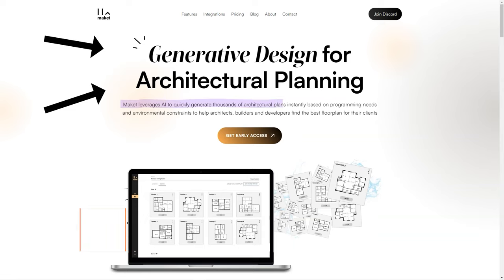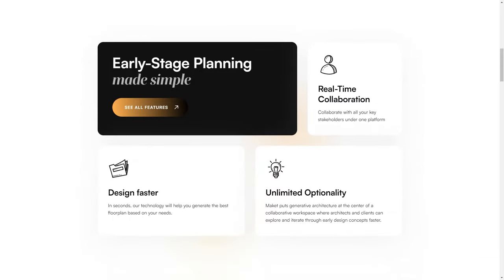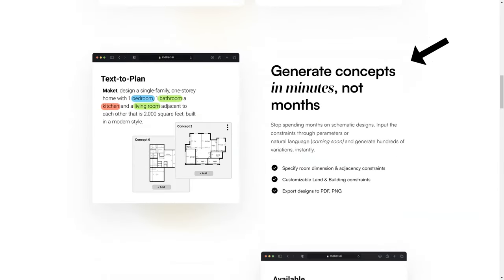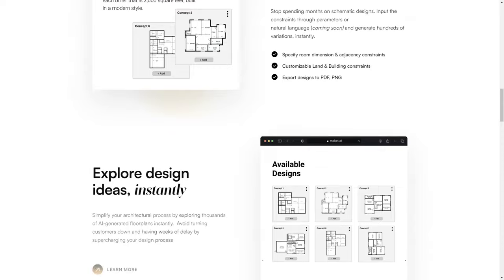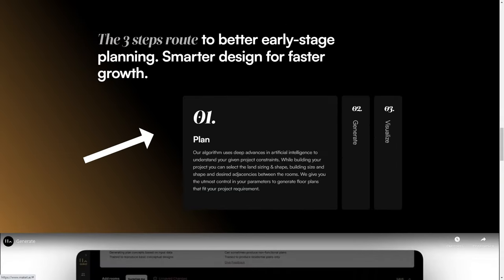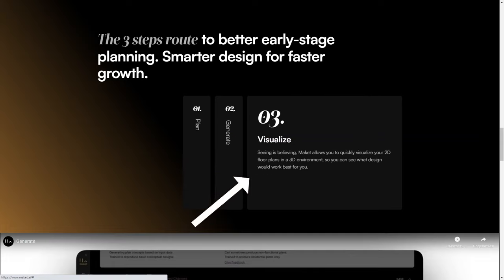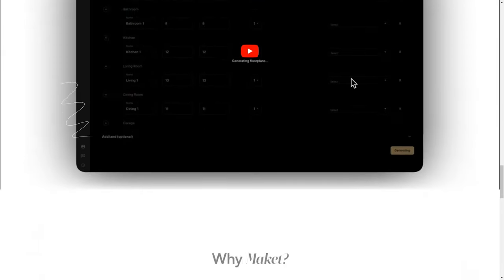Have you heard of Make It? It's an AI-based generative design software that's changing the game for architects, builders, and developers. What sets Make It apart is its use of artificial intelligence to help users find the best floor plan for their clients. The algorithm understands project constraints and allows customization of the size and shape of the land and desired space between rooms. You can create design concepts in minutes, not months, and instantly explore thousands of AI-generated floor plans. Make It also offers real-time collaboration so all stakeholders can work together on the same platform.